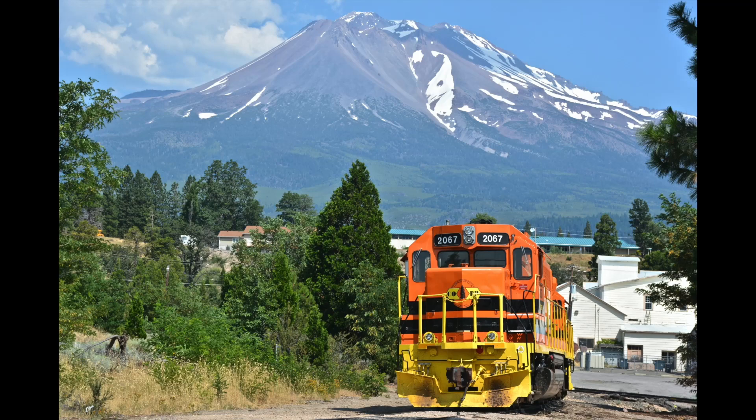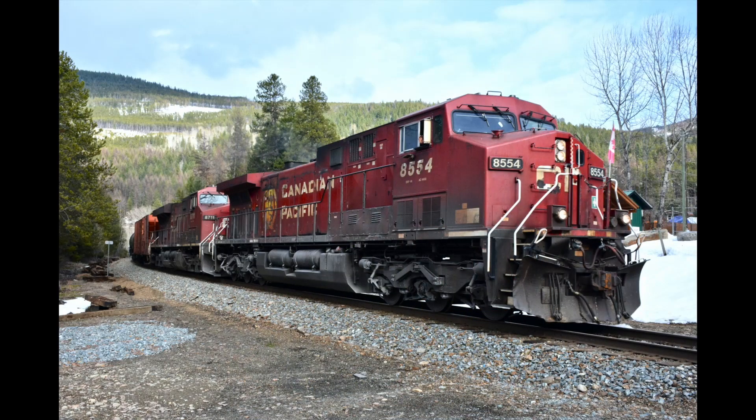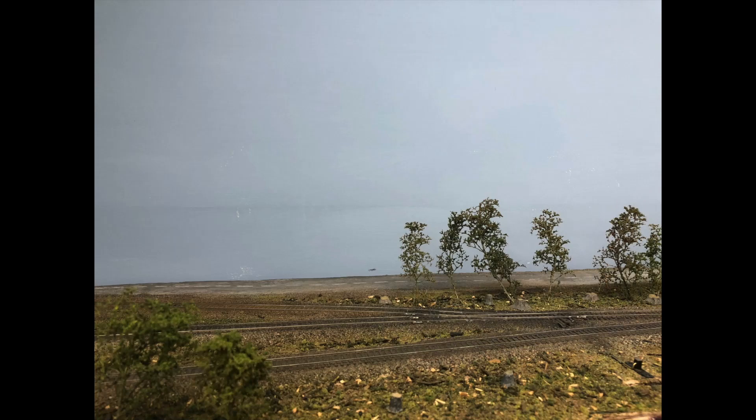Whenever we step outside, you'll notice that wherever you look there is always something in the background, be it trees, hills, mountains, ocean, whatever. Imagine if you were to step outside and look at something, say a parking lot, and behind the parking lot there was nothing but a huge plywood wall. It would seem really strange. There'd be no context, there'd be little depth. So adding a scenic backdrop to our model railroads can give the scene depth as well as context.